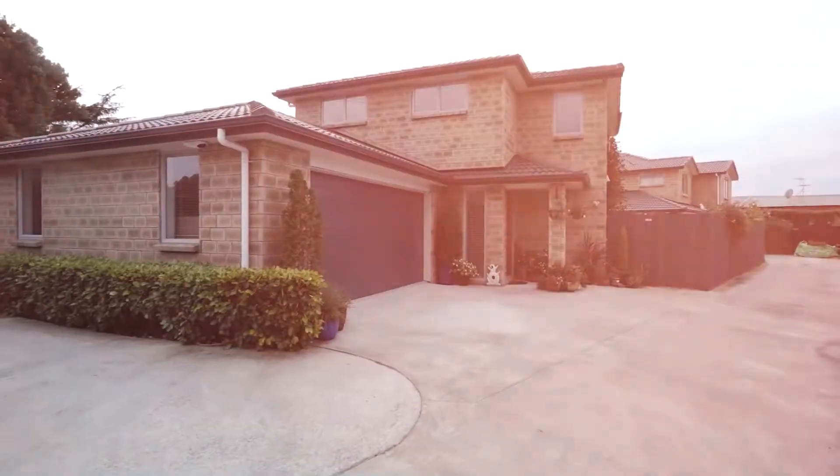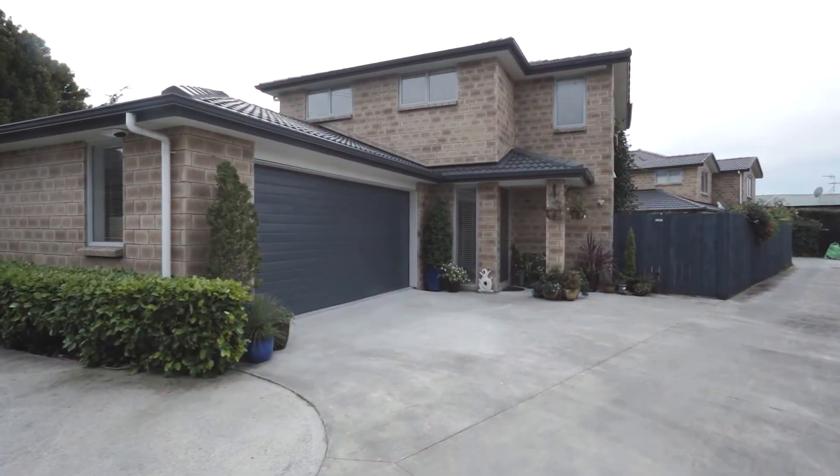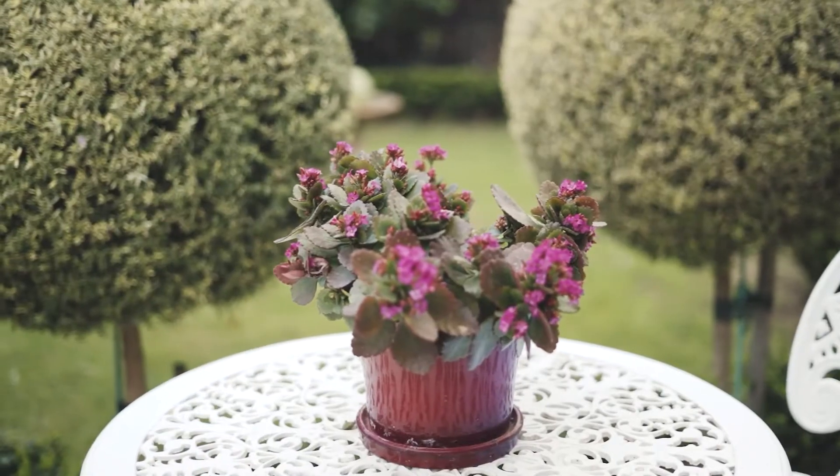Hi, we're the local team and welcome to 138A Waipuna Road East. This brick and tile house is only four years new and it's a wonderful place for the family to live. This easy care home is sure to impress. Come with us and we'll take you through.